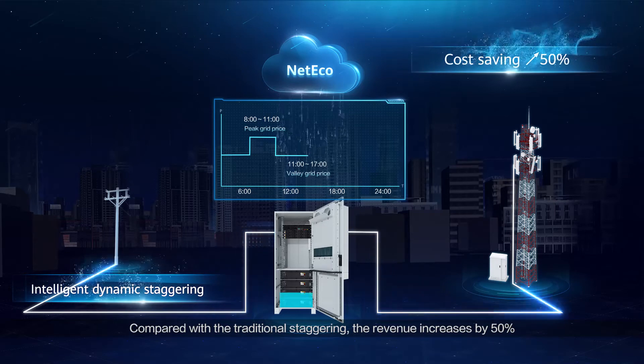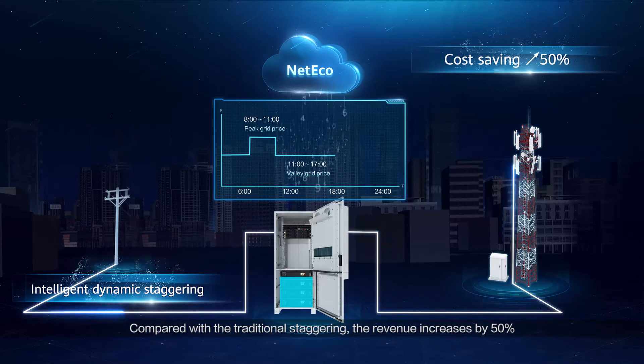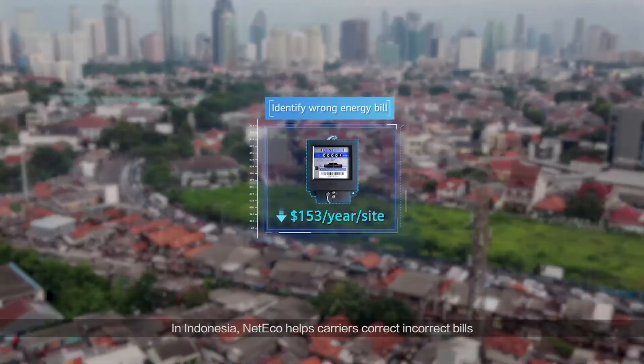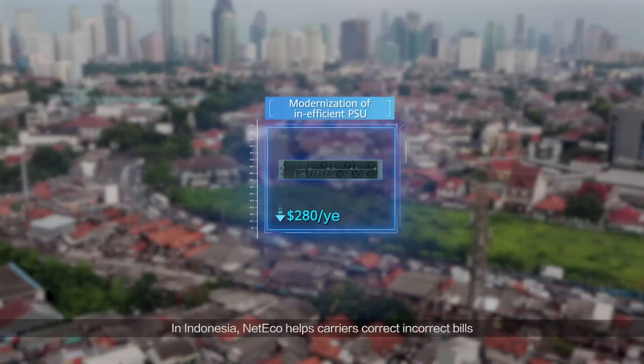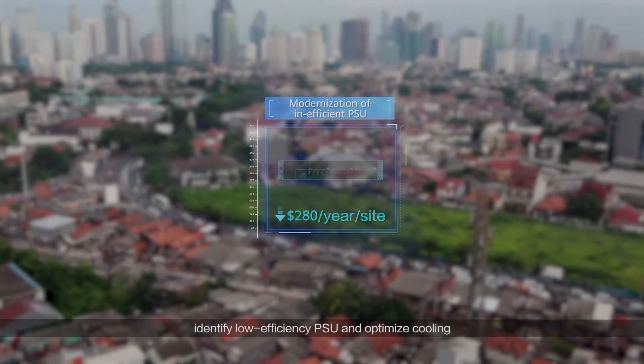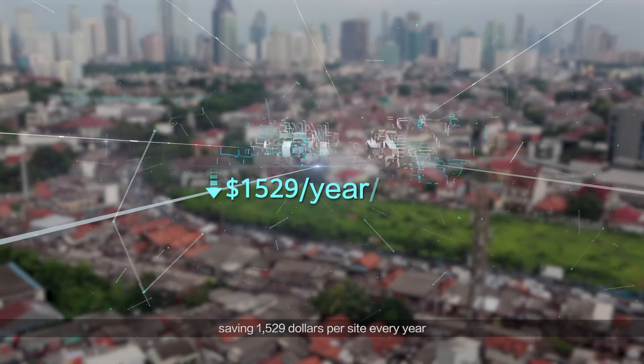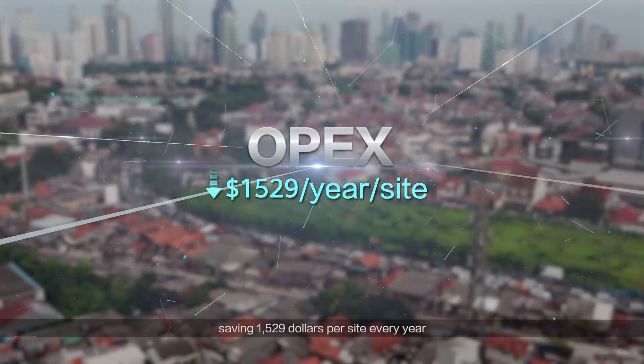Compared with the traditional staggering approach, revenue increases by 50%. In Indonesia, NetEco helps carriers correct incorrect bills, identify low efficiency PSUs, and optimize cooling, saving $1,529 per site every year.